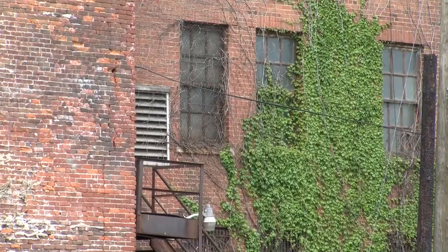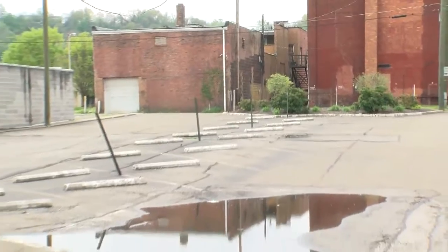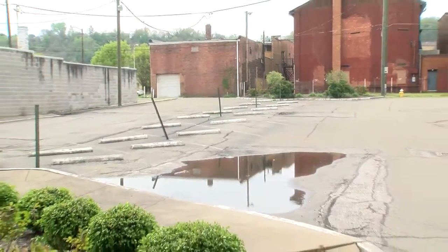Fix the existing buildings or knock them down and start from scratch — both have been done. Many of the parking lots downtown are in the footprint of old buildings.